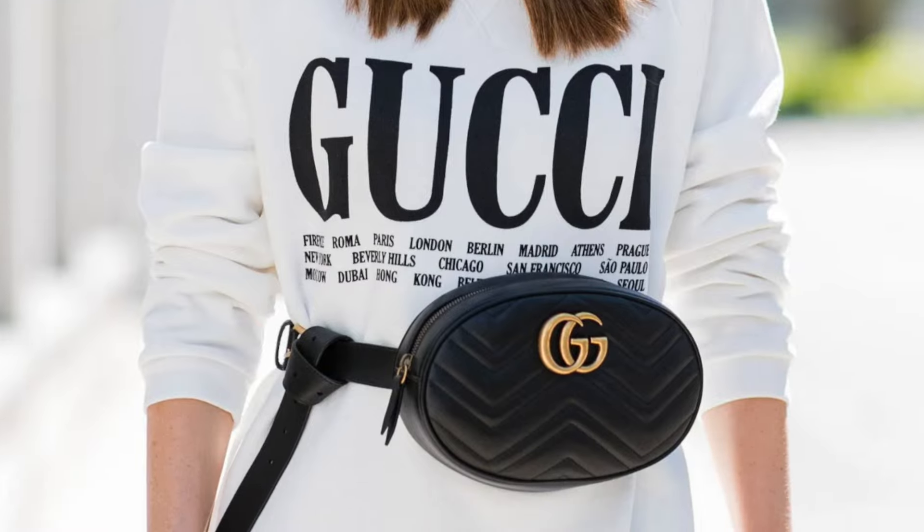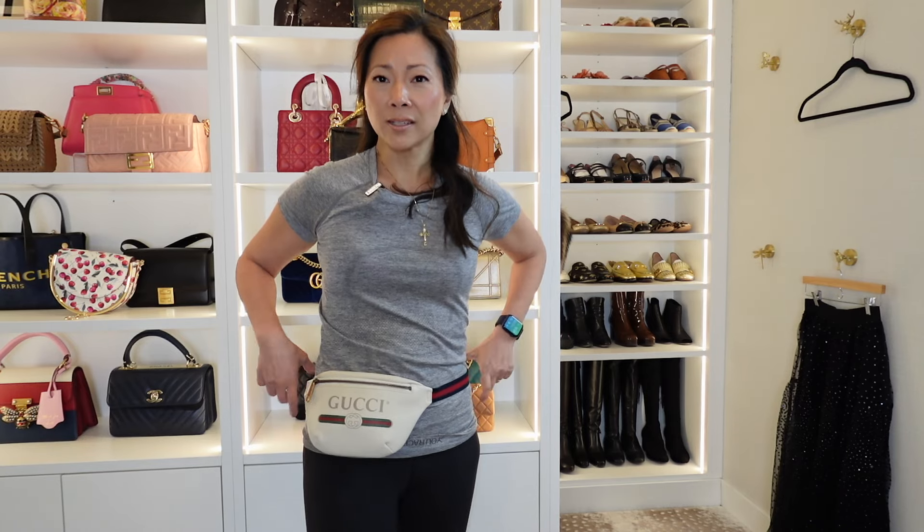Even some of the older Gucci ones, like the Marmont ones — it's like you've got this big thing sticking out of you, like a mailbox. I like how this is a little bit flatter and it kind of molds with your body, which is a lot nicer and a lot more comfortable.